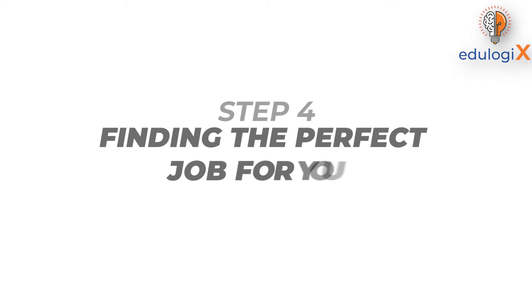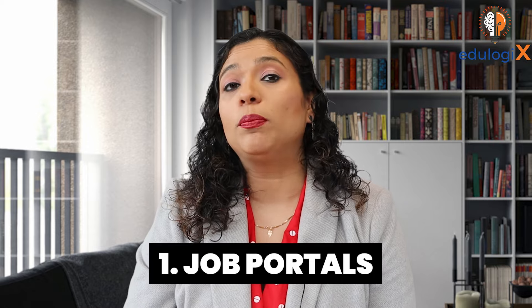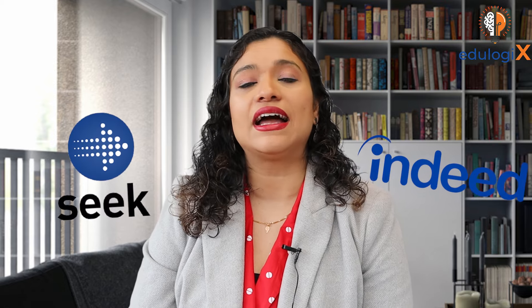Step number four is finding the perfect job for you. Here are some suggestions you should definitely explore when looking for a job in Australia. Number one is job boards or job portals, which help you in finding suitable employment. Job portals have multiple vacancies that they advertise. Portals like Seek and Indeed are very popular in Australia and you will find tons of vacancies on these portals.